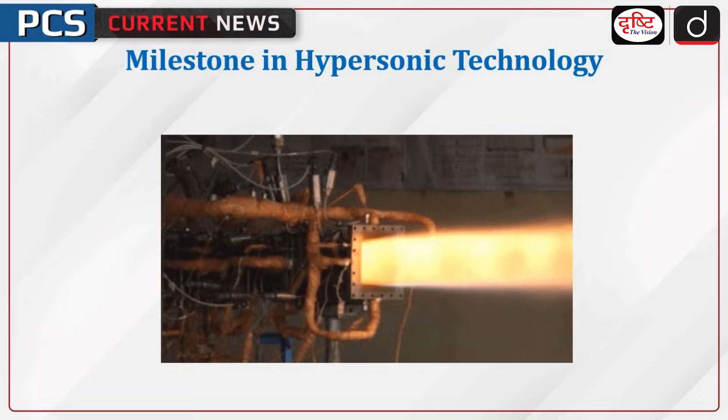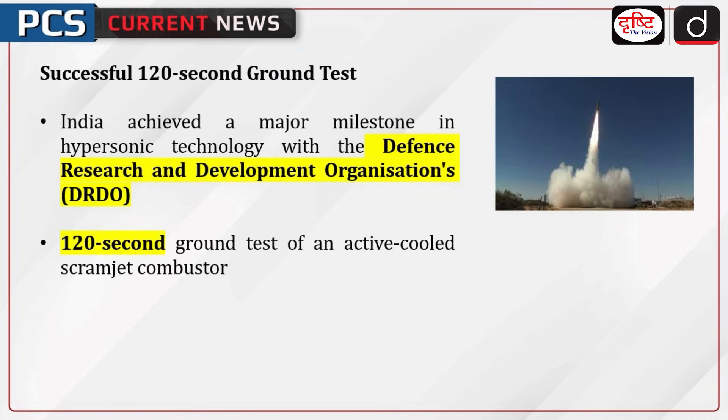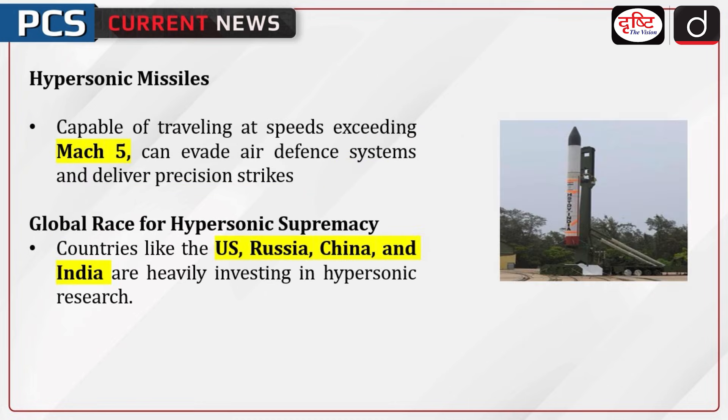Welcome to the PCS Current News program. The topic of discussion is a milestone in hypersonic technology: India achieved a major milestone with the Defense Research and Development Organization's (DRDO) successful 120-second ground test of an active cooled scramjet combustor. This marks India's first significant achievement in hypersonic systems, paving the way for advanced hypersonic vehicles.